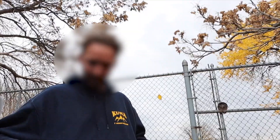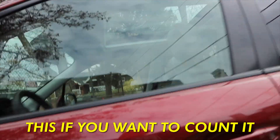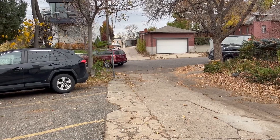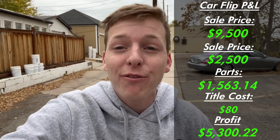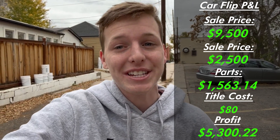I handed over the title and got the money. My camera died partially through the encounter, but the guy officially drove off with the Subaru. He gave me $7,000 in cash and then sent the other $2,500 through PayPal. That leaves us with a total profit on this car of nearly $5,000. If you guys enjoyed this video, be sure to drop a like and I'll see you guys in the next one.